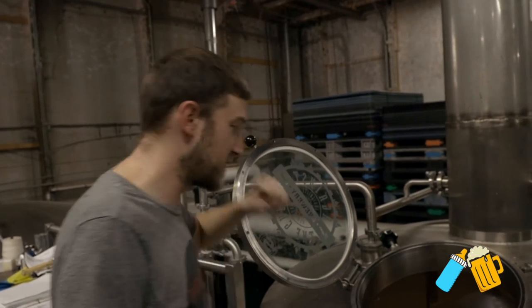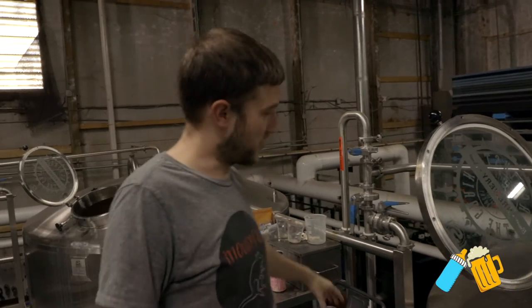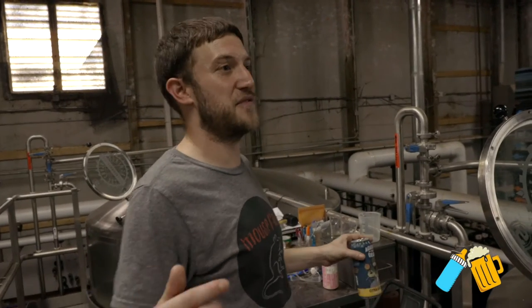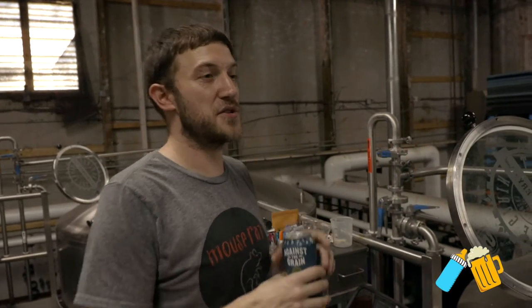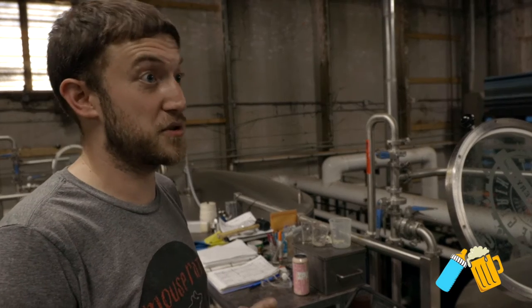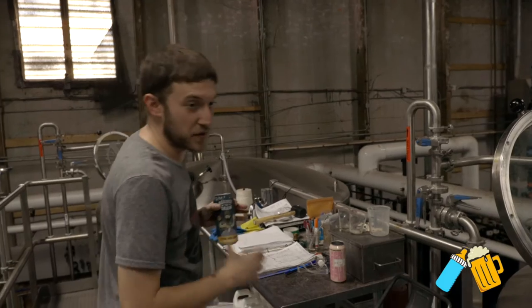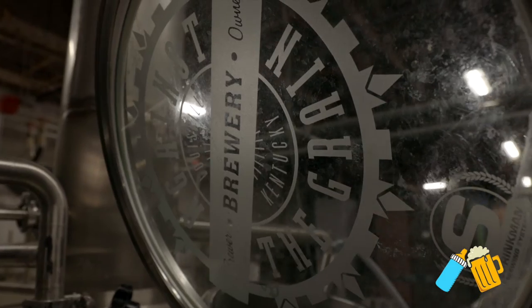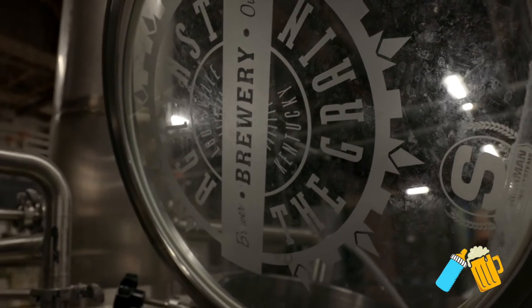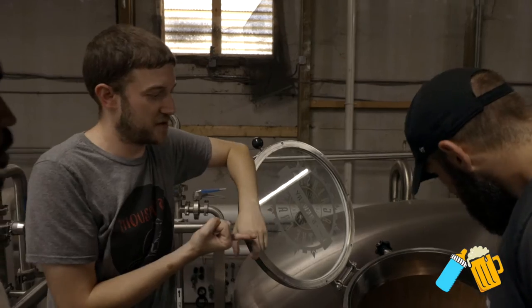Then we take it from here and send it over to this thing called a whirlpool, where it comes in at about 55 gallons a minute on the side. It creates this giant whirlpool — you guys know, like playing in a pool, everything draws to the middle. All the junk, any hot material, any proteins or anything left over, actually pools up in the middle.